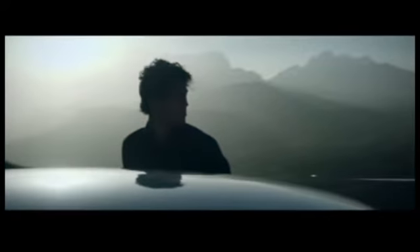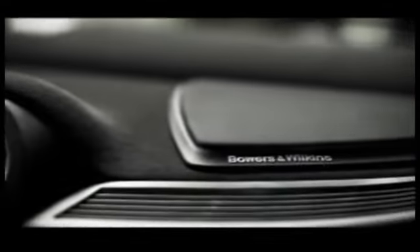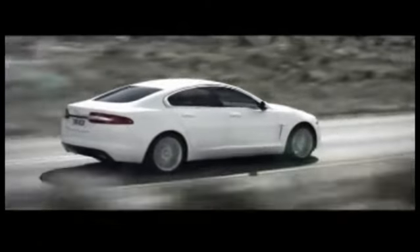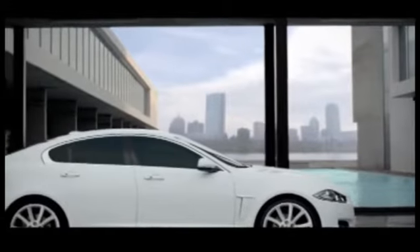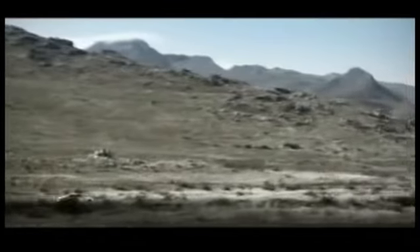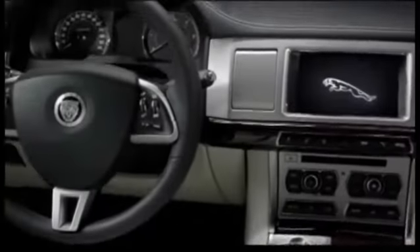Jaguar XF features a state-of-the-art voice control function, which can be used to control a wide range of infotainment and display functions, including phone, navigation, radio, DAB, iPod, USB, auxiliary connections, CD, CD changer, and notepad. With some practice, you will be able to operate these systems with your voice while keeping your concentration on driving and both hands on the steering wheel.